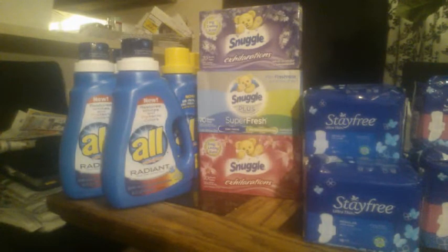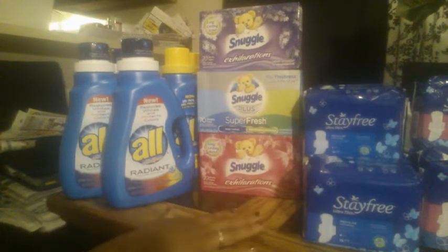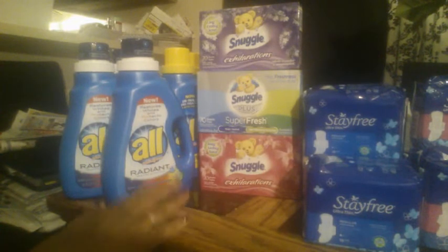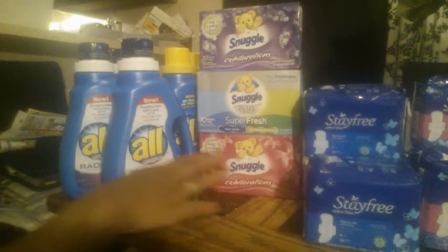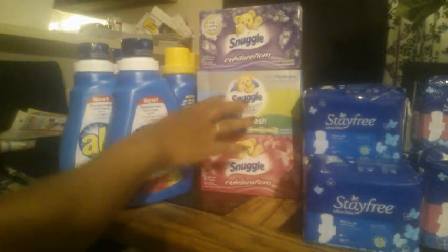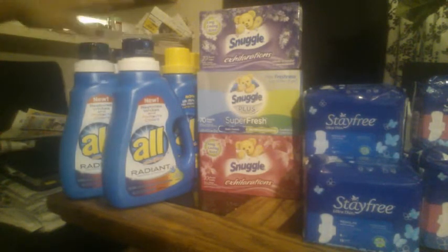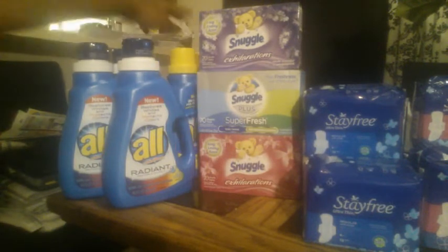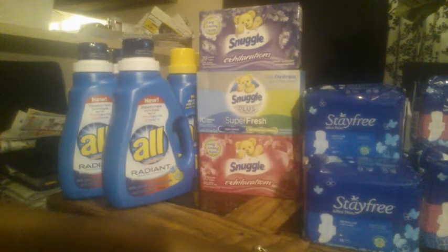This is the last deal. All of this is also part of the Mega Event. The Snuggle and the All — I talked about these in previous videos — are $1.88 each. There was a two-off-two coupon in the 4/30 Red Plum; our region did not receive it, but mine came today so I ran straight to the store. That made each and every one of these $0.88 apiece. I have five Snuggle — two here, two here, and one White Lavender — and five of the All: two Stainlifters and three Radiance. Each was $0.88, all the Stay Free was $0.99 apiece, and the Kotex was $0.99 apiece. You can basically call this chain shopping — just dig-in-the-bottom-of-your-purse shopping.